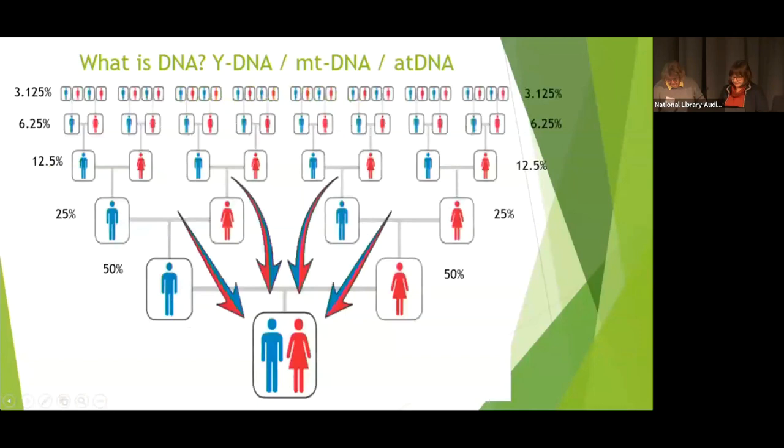So, what is DNA? Here's a quick refresher. There are three main types of DNA. Y-DNA, which is your father's father's father's father's line, and only males can do that test.